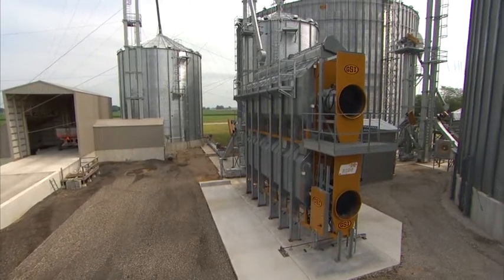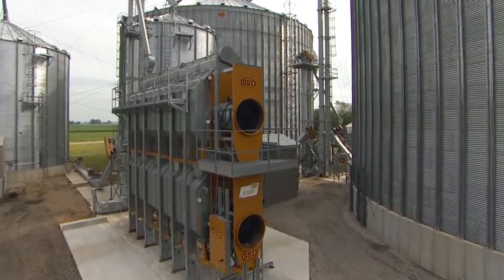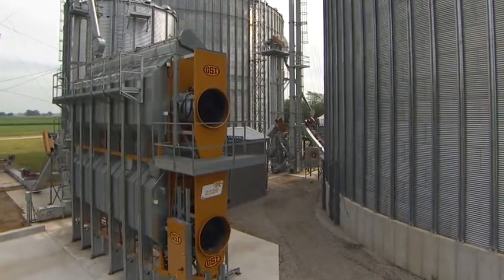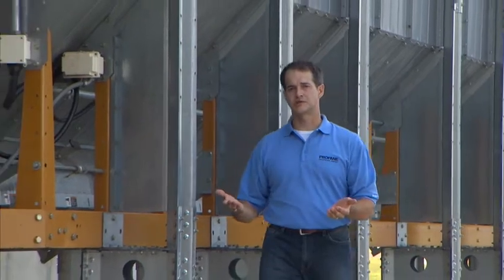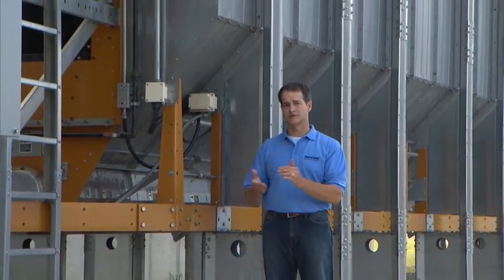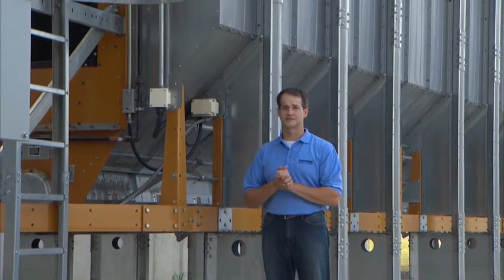This machine from the GSI Group is a perfect example of just how PERC research is helping farmers process more grain while using less energy per bushel. Our research shows that the biggest advantage of this machine is that it distributes heat more evenly. That results in higher quality grain, improved energy efficiency, and overall improved productivity.